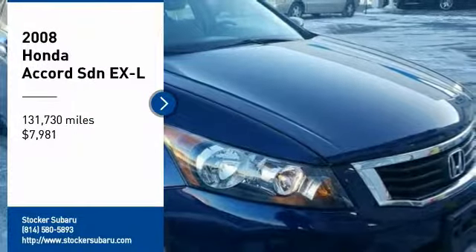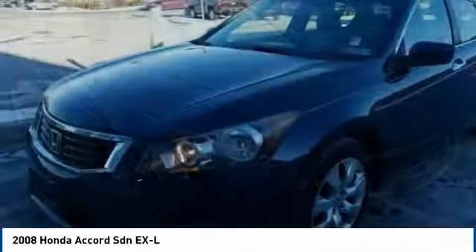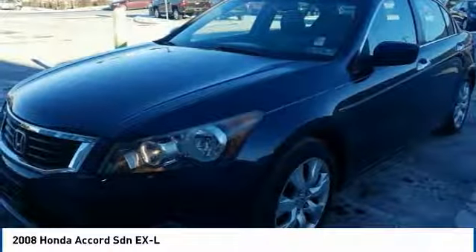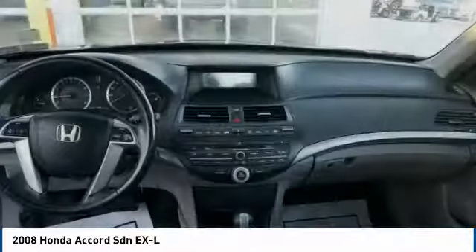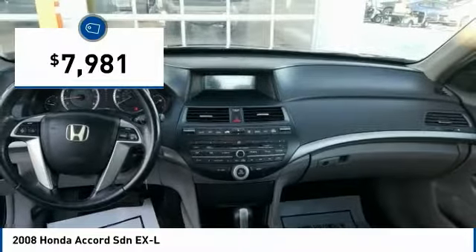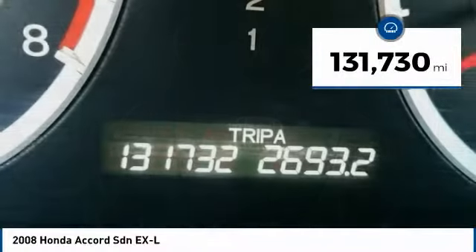Make a great choice today with the 2008 Accord. Ingeniously simple, yet overflowing with luxury and technological creativity. All that and more in the Accord, and it is priced below $10,000. This vehicle has less than 135,000 miles.